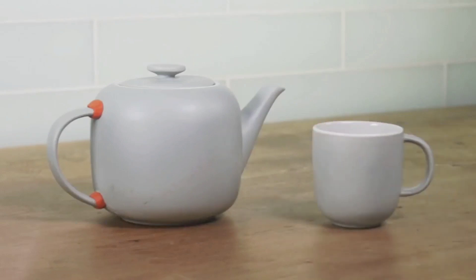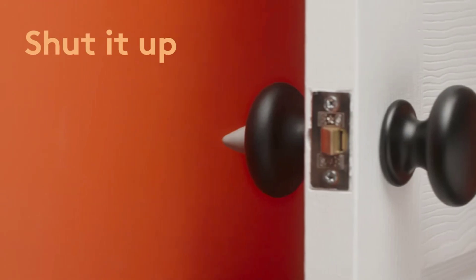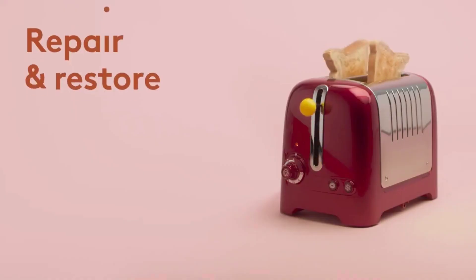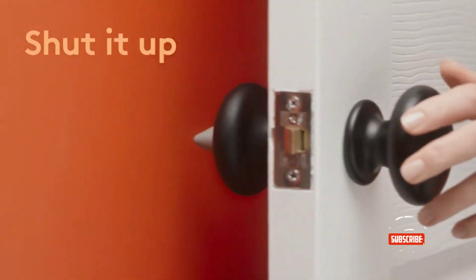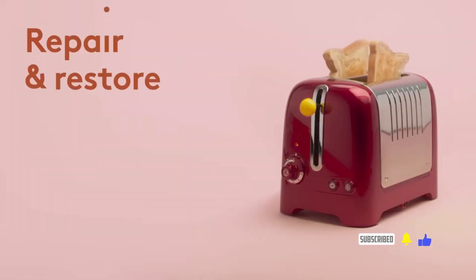Sugru adheres well and can withstand temperatures ranging from minus 76 to plus 356 degrees Fahrenheit, and is resistant to boiling water. It doesn't conduct electricity and can be used for various tasks, from repairing broken objects to creating custom handles and patches.